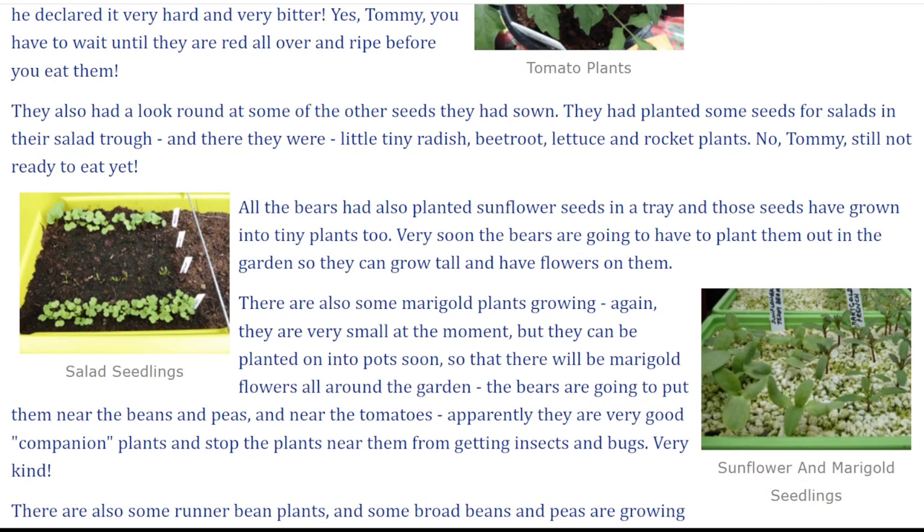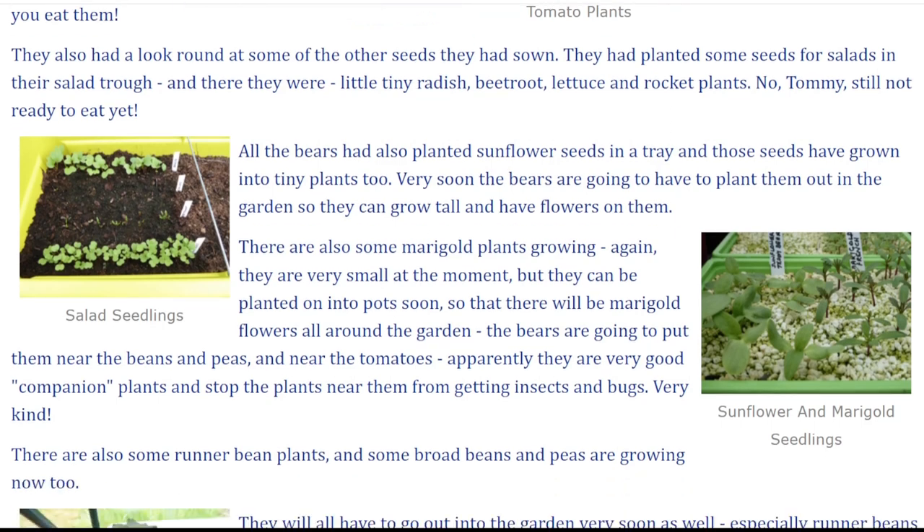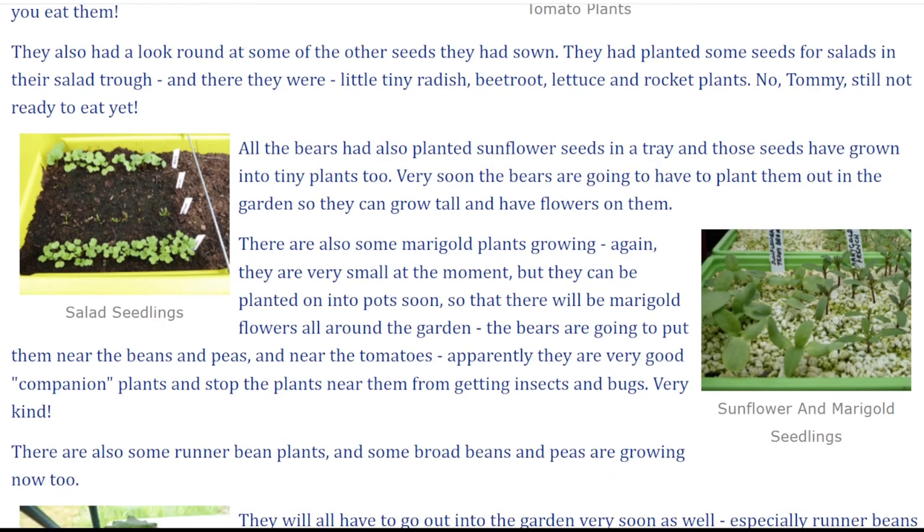All the bears had also planted sunflower seeds in a tray and those seeds have grown into tiny plants too. Very soon the bears are going to have to plant them out in the garden so they can grow tall and have flowers on them.